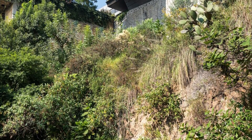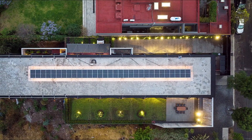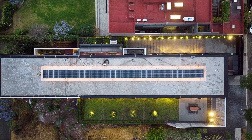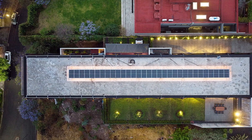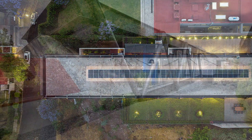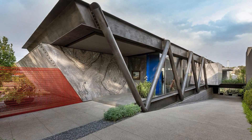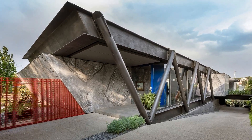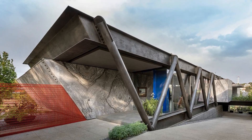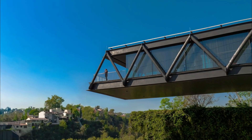One significant regulatory consideration involved maintaining a 5-meter perimeter around the property due to its adjacency to a federal reserve. Simultaneously, a pre-existing retaining wall dictated the conceptualization of the house as a cantilevered structure, cleverly navigating the topography and creating a clear distinction between served and serving spaces. This approach maximized the use of available space, with half of the property positioned 30 meters below the roadway.